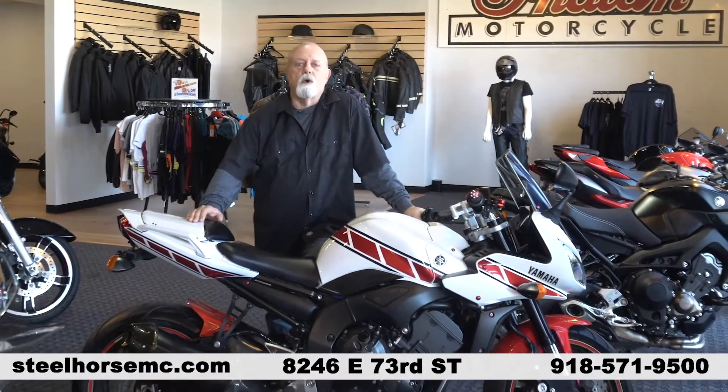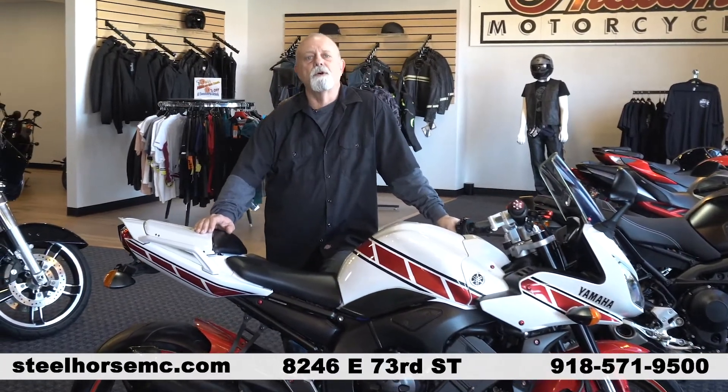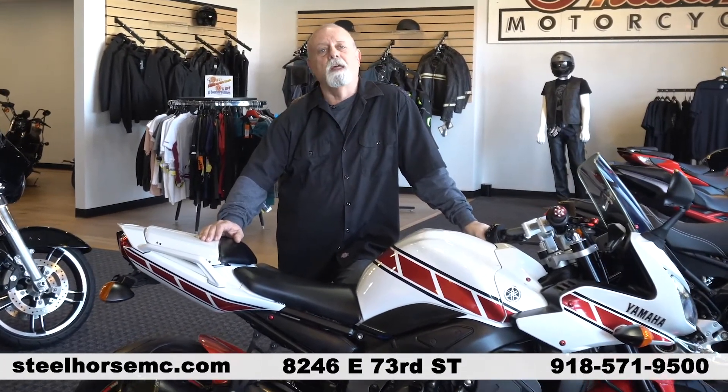We have a great selection of quality pre-owned motorcycles here at Steel Horse Motorcycles. So come see me, Wally, and let's ride.